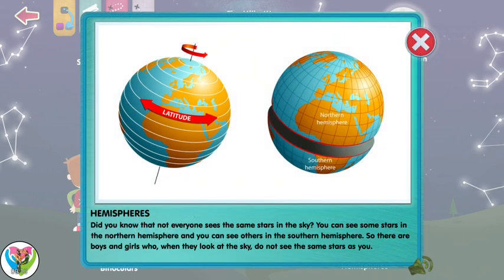Did you know that not everyone sees the same stars in the sky? You can see some stars in the northern hemisphere, and you can see others in the southern hemisphere. So there are boys and girls who, when they look at the sky, do not see the same stars as you.